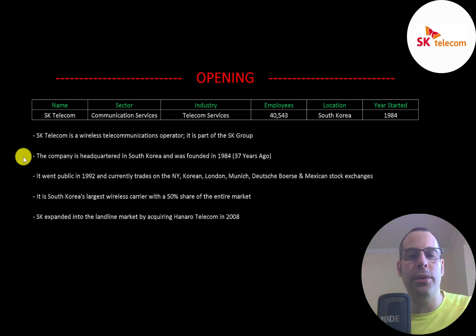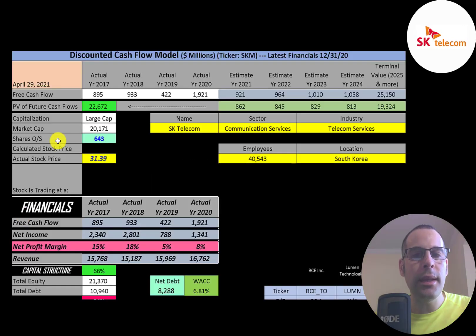The company is headquartered in South Korea and was founded in 1984. It went public in 1992 and currently trades on the New York, Korean, London, Munich, Deutsche Börse, and Mexican stock exchanges. It is South Korea's largest wireless carrier, controlling about half of the entire market. The company expanded into the landline market by acquiring Hanaro Telecom in 2008.